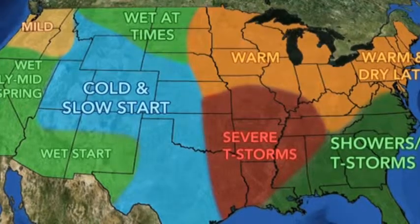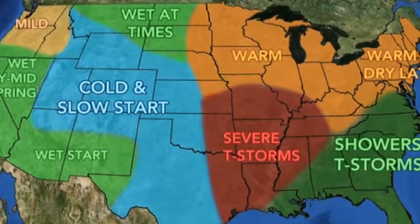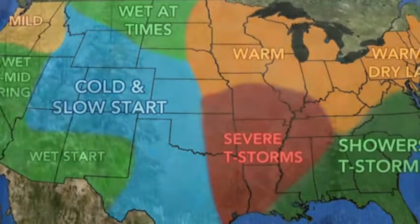However, this year our forecast for the south and west is more rain and thunderstorms than usual. Spring will come late to the Rockies and the Plains states.